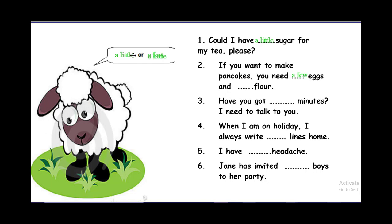Have you got minutes? You can count minutes — one minute, two minutes — so: have you got a few minutes? A few minutes, I need to talk to you. When I'm on holiday I always write lines home — a few lines, because one line, two lines. I have a headache — a pain in my head — I have a little headache; it's uncountable. Jann has invited boys to her party — a little or a few? A few boys. Well done, my dear students.